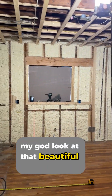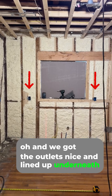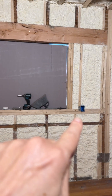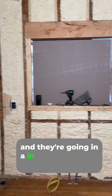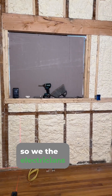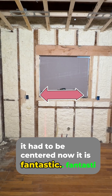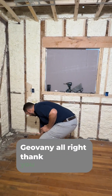Oh my God, look at that beautiful foamed wall! And we got the outlets nicely lined up underneath. We shifted these before the foam went in because I realized the outlets weren't aligned on the window, and they're going in a green backsplash — that was going to make my eyeballs crazy. The electricians do it their way, but sometimes I just need things centered. It had to be centered. Now it is. Fantastic! The little things that make me happy, Giovanni. Thank you.